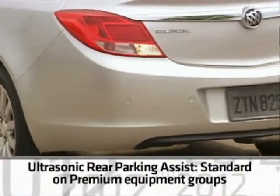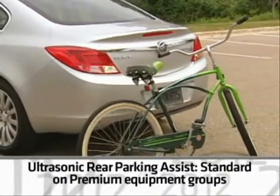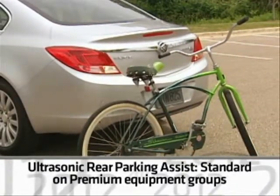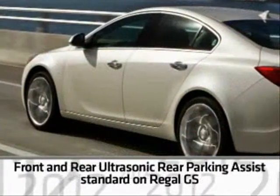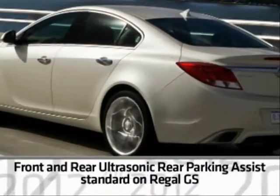Another convenience is ultrasonic rear parking assist. It's standard on all premium equipment groups and the GS. And on the GS, the system includes both front and rear ultrasonic parking assist.